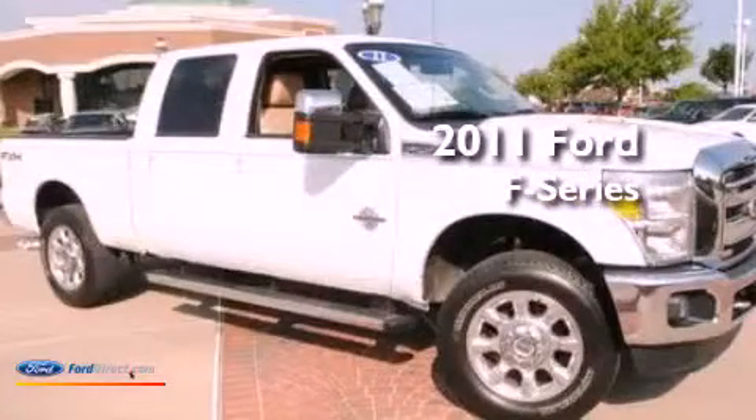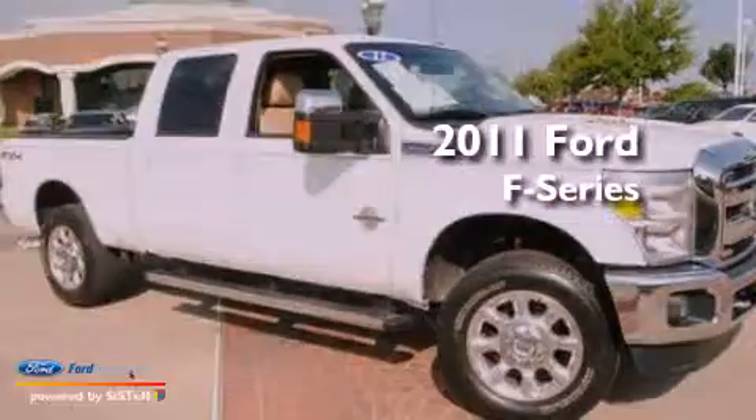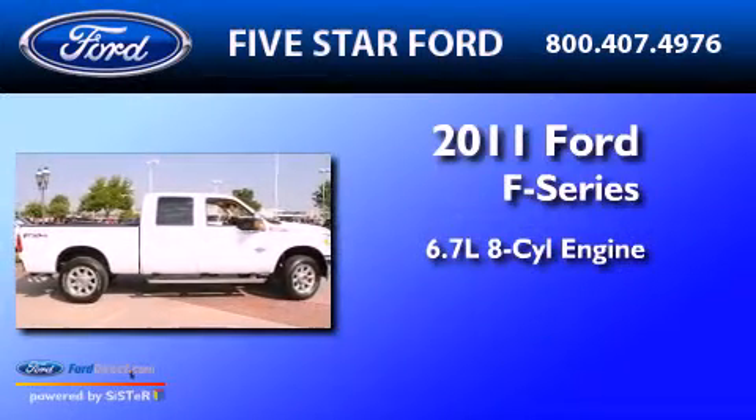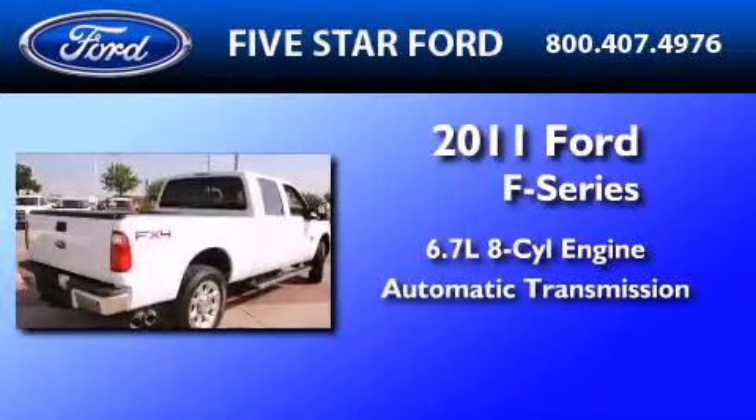This is a certified pre-owned 2011 Ford F-Series. It features a 6.7-liter eight-cylinder engine and an automatic transmission.